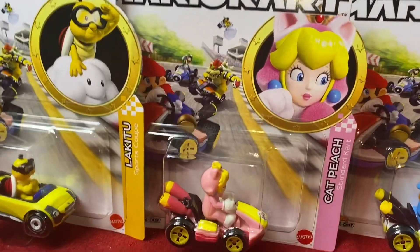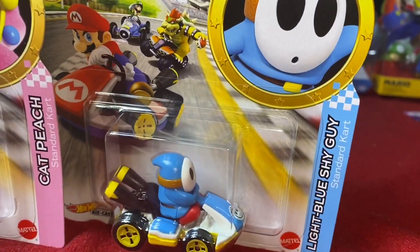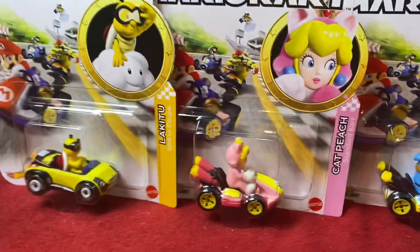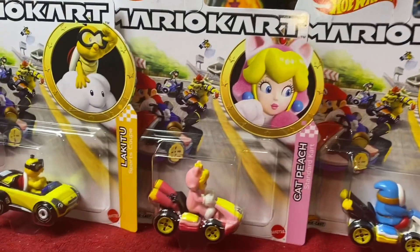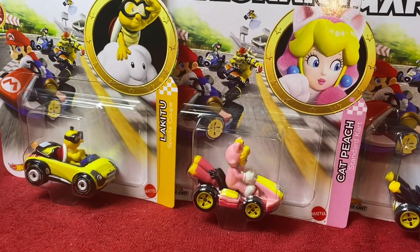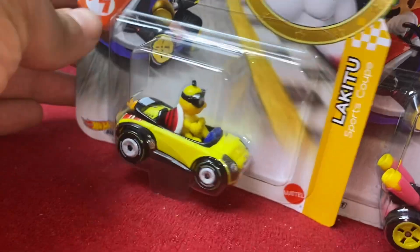Today we got some new ones in, taking a look at Lukita, Cat Peach, and Light Blue Shy Guy. Pretty excited to get these in. Picked these up from the store the other day — $4.99 a piece. Our Mario Kart collection is growing rather steadily. So let's go take a look at the packaging here real quick.